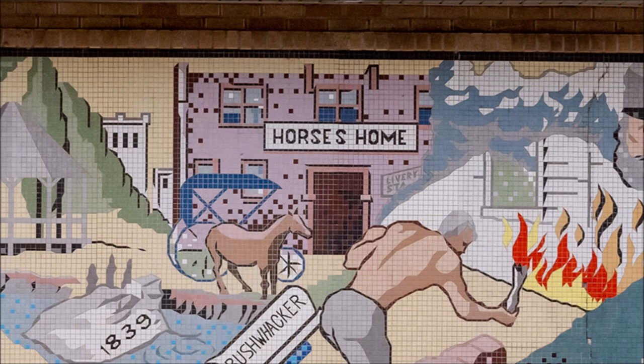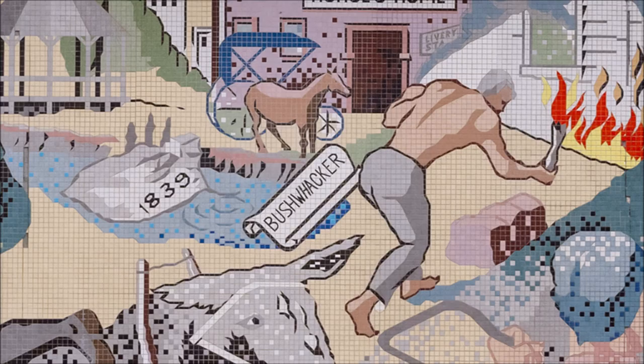In front of the building sits a buggy with two large wheels to the back and two smaller wheels to the front with a dark blue top. Beside it stands a dark brown horse facing right. Located below the horse and buggy and to the lower right of the blue waters of Big Spring Branch is a white scroll with the word "Bushwhacker" inscribed on it in black. The scroll recalls the time in Neosho history shortly before and during the Civil War when a form of guerrilla warfare known as bushwhacking was prevalent along the Kansas-Missouri border.